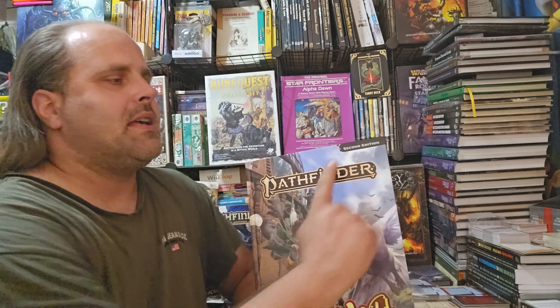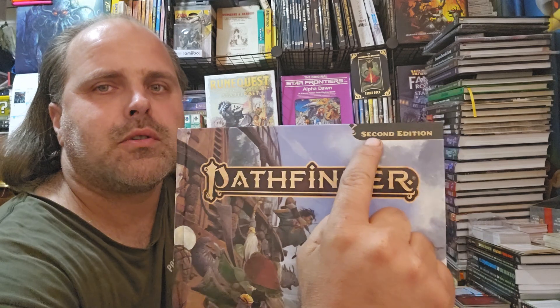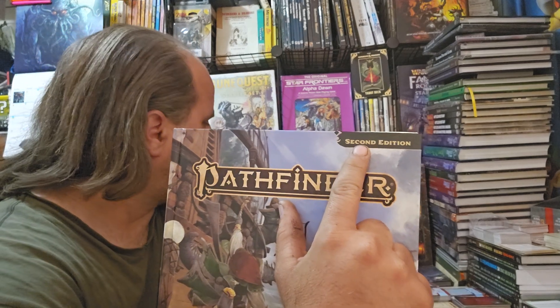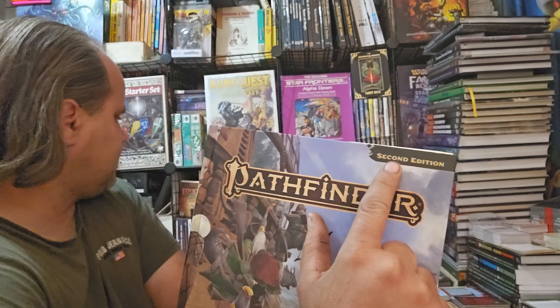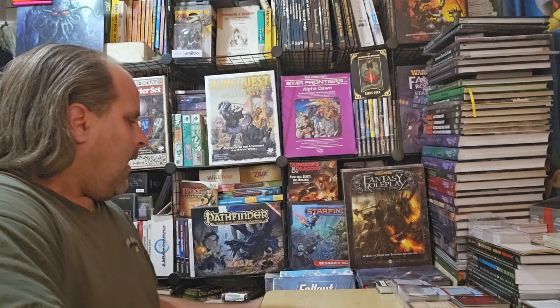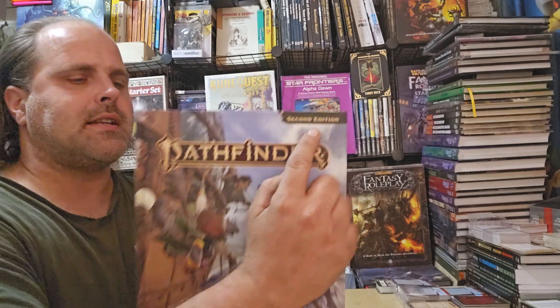The most common thing you can tell on the cover of the book, if it's not shrink-wrapped, is that the corner box will be green with slightly off-yellow text for the remaster, whereas Pathfinder 2nd Edition Classic will have an orange box with reddish or maroon text in it.